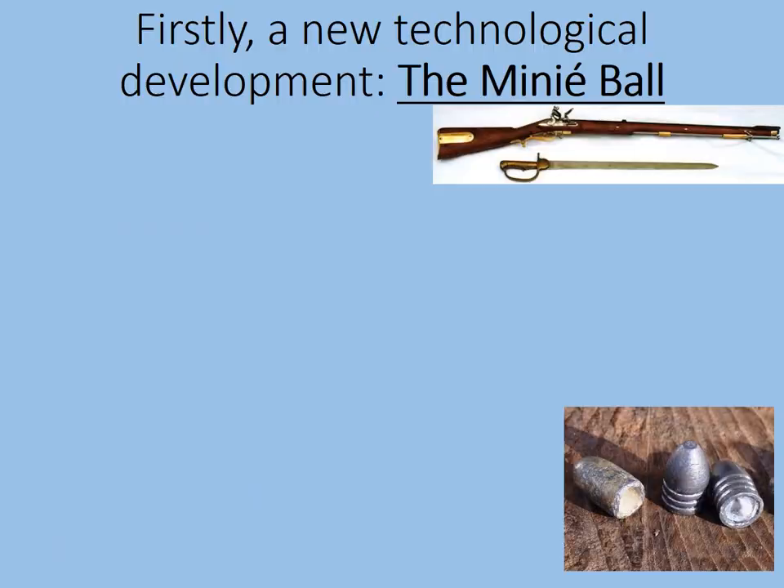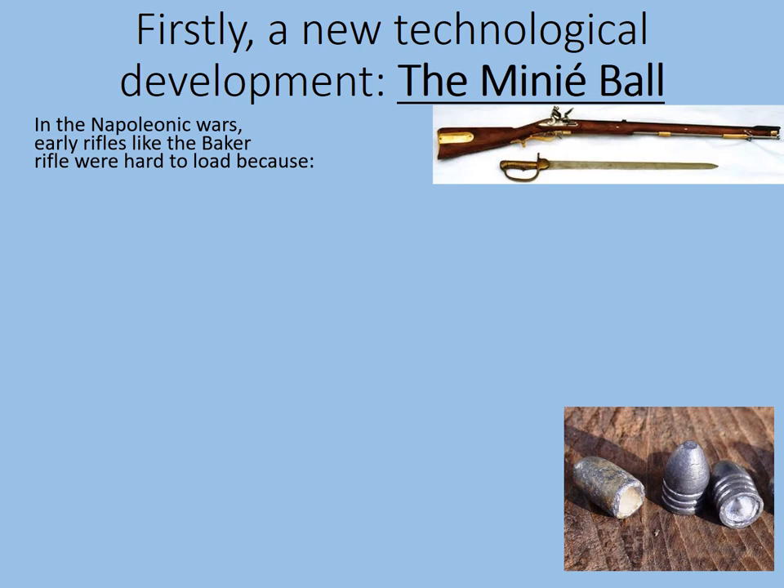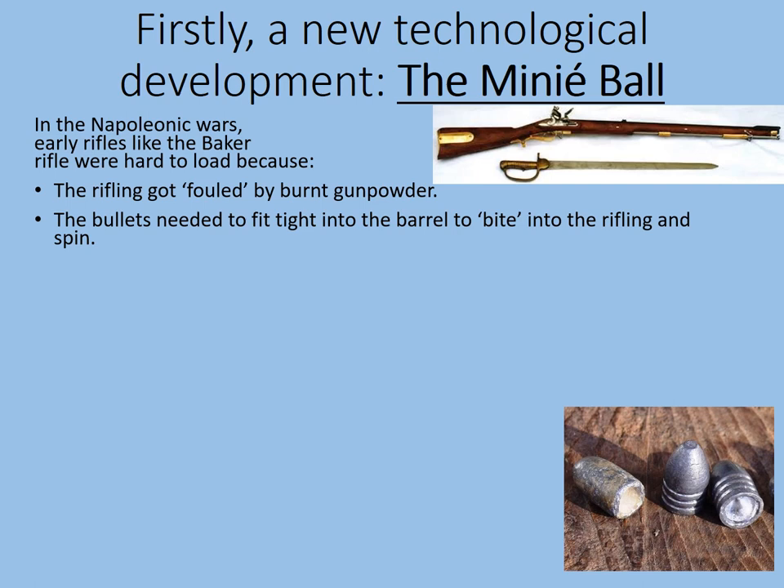We're going to get some contextual information first. A new technological development: the Minié Ball. In the Napoleonic Wars, early rifles like the Baker Rifle were hard to load because the rifling got fouled by burnt gunpowder. The rifling is the grooves inside the barrel that make the bullets spin.